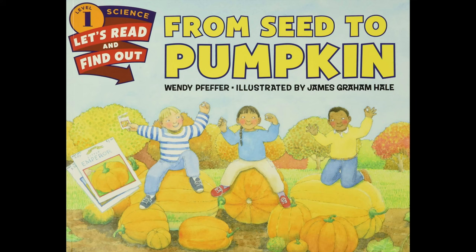From Seed to Pumpkin by Wendy Pfeffer, illustrated by James Graham Hale.